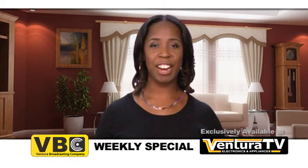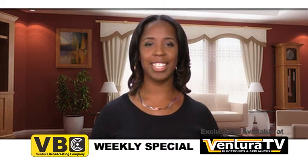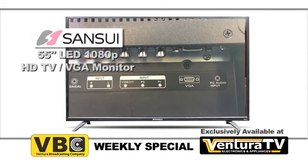Hello everyone, Keri here with this week's weekly special for Ventura Broadcasting Company viewers. This week's special is the 55-inch LED 1080p HDTV and VGA monitor.